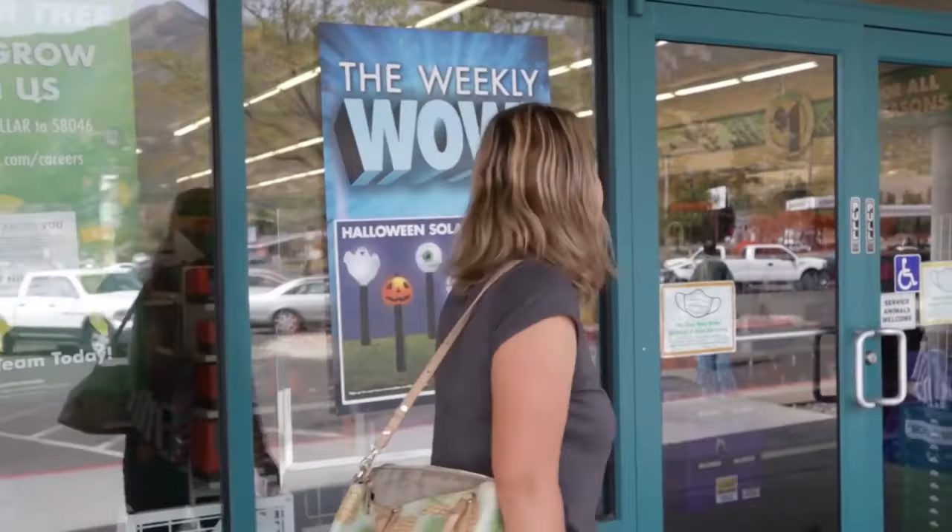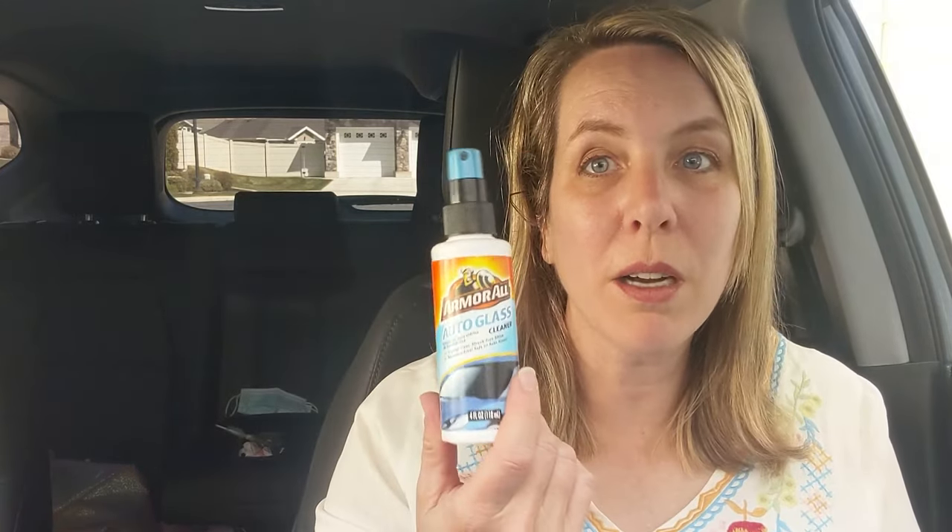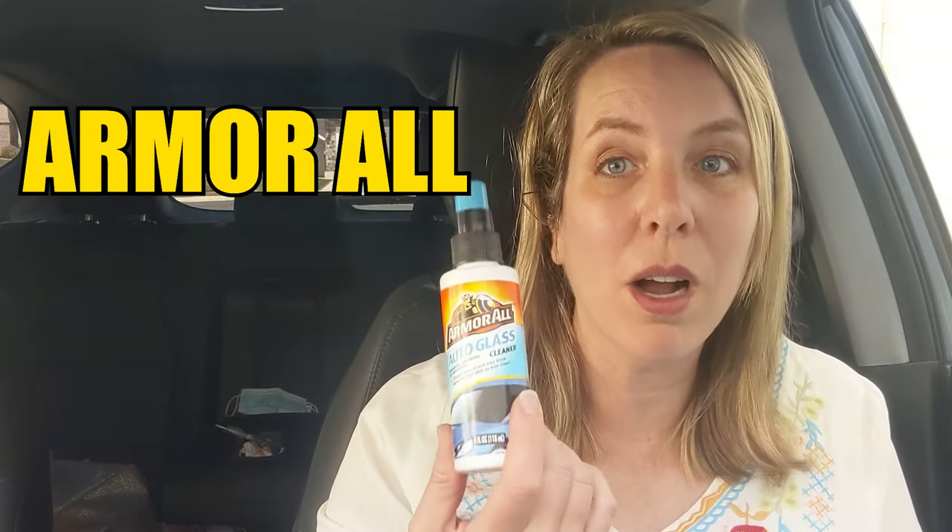I also keep certain things in my car. I always have a microfiber cloth in the side. I get these from the Dollar Tree — they're not as high grade as the ones I use in my house, but I don't use them as often. Next, I have cleaner in my car: a glass cleaner from Armour. I also have the all-purpose cleaner. And you need a vacuum cleaner, because I vacuum out my car every single weekend.